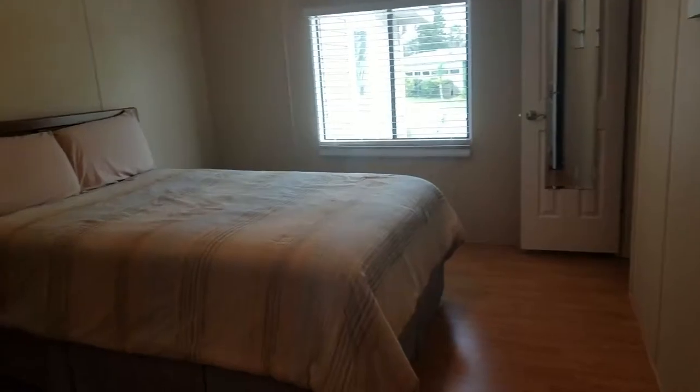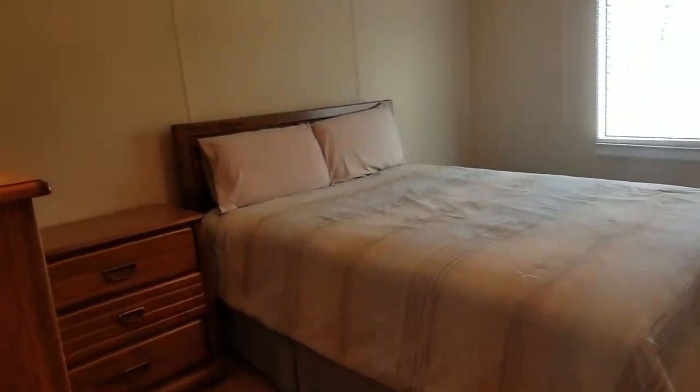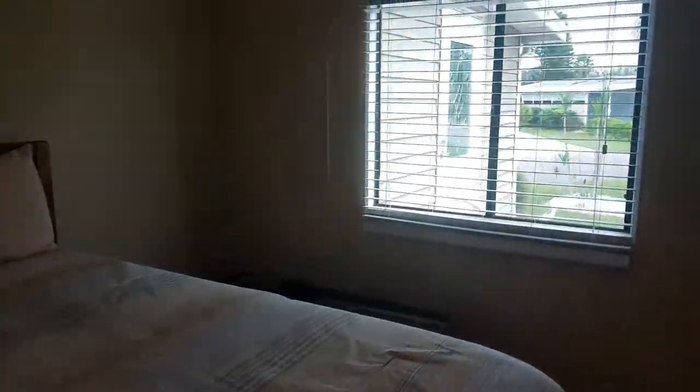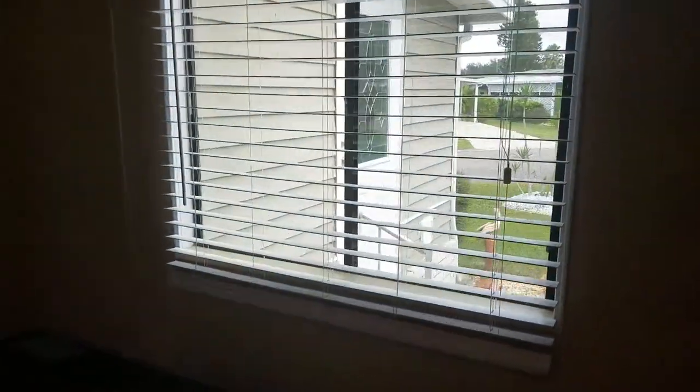This is a guest bedroom, big enough for a king-size bedroom suite. And a nice big closet.